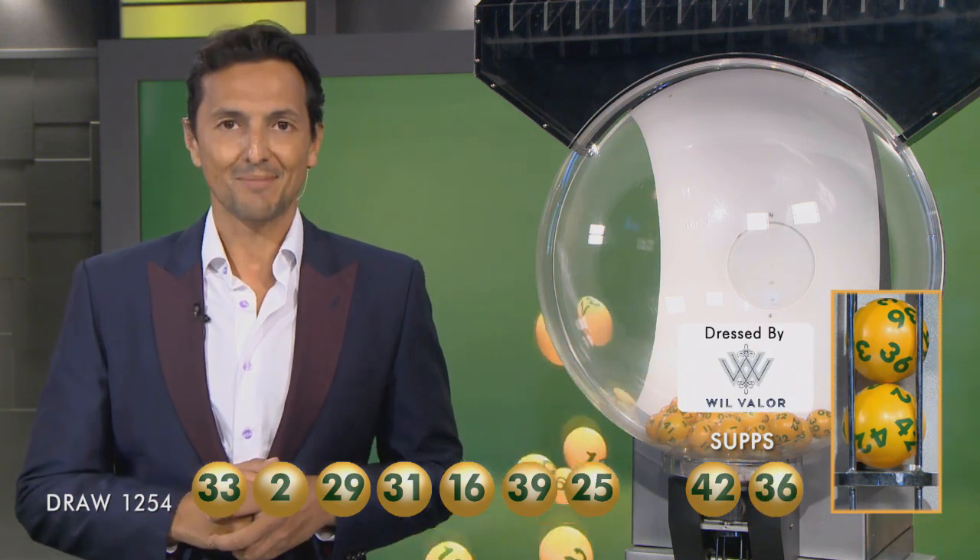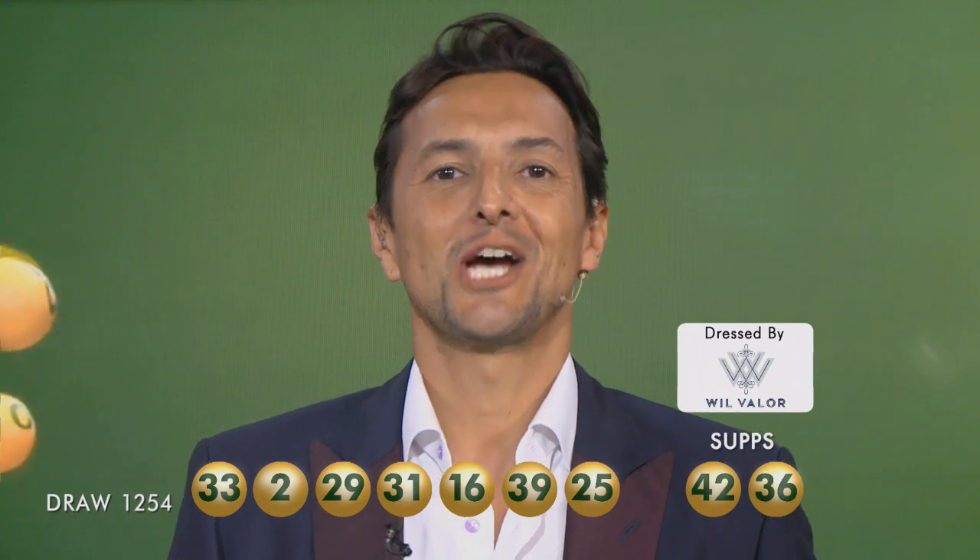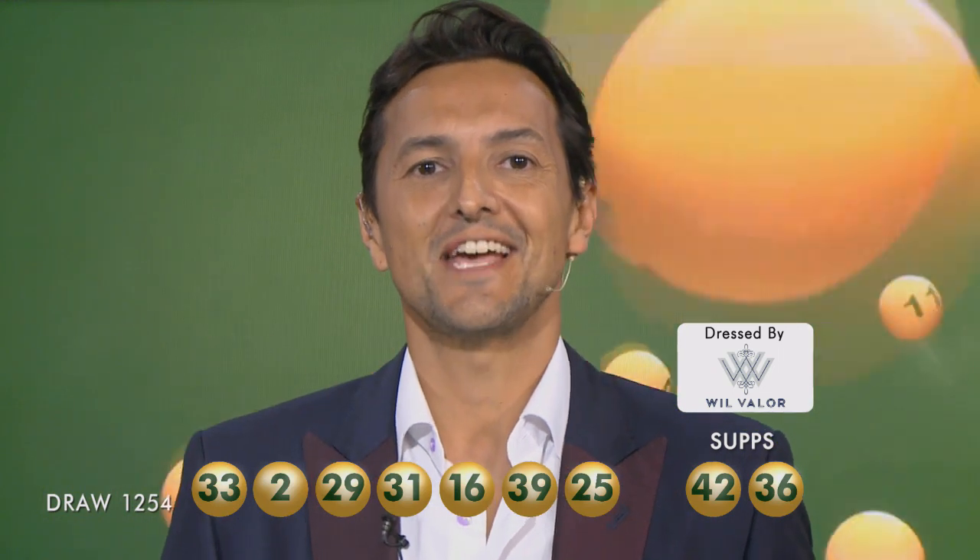Online or via the app. Ladies and gentlemen, if we jackpot tonight, $30 million will be on offer in next week's AusLotto draw. Congratulations to all of our winners, folks, and good night.